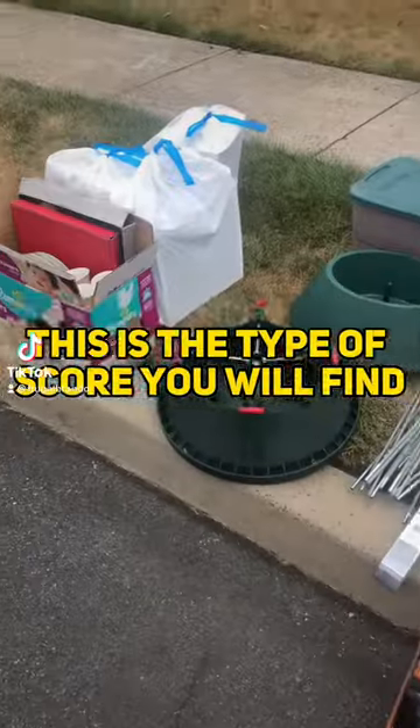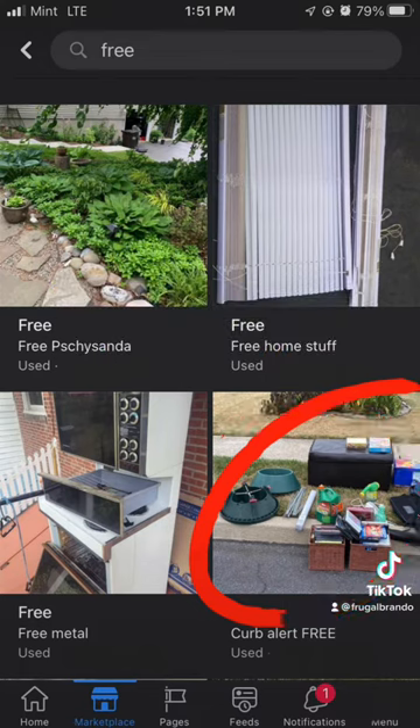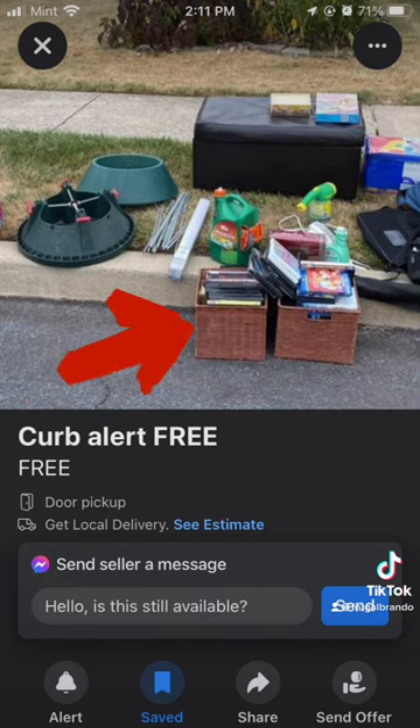This is the type of score you will find if you start using Facebook Marketplace and browsing for free stuff. I saw a local curb alert — it was only two miles away. When I looked in the description, it had a bunch of stuff, so we had to go check it out. Look at what we found.